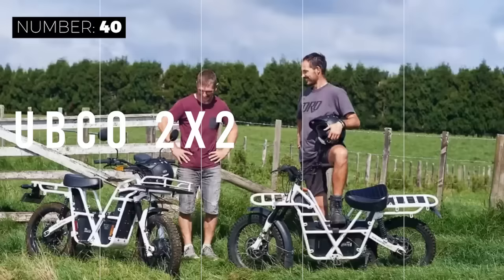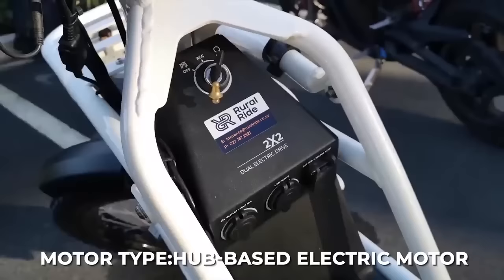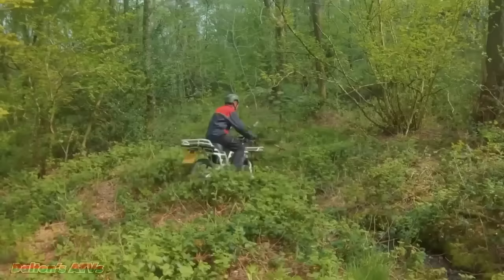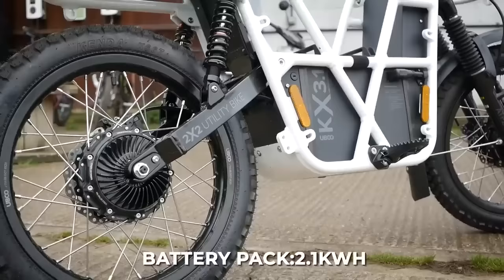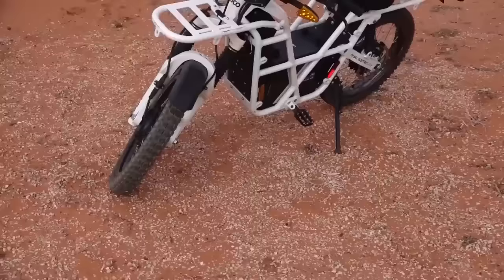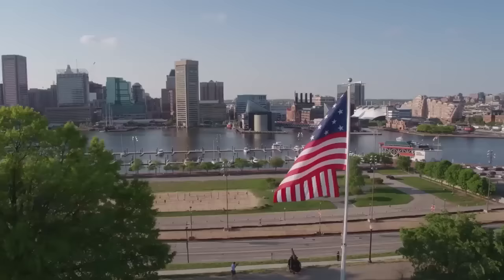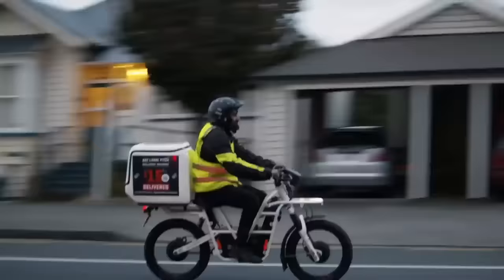Based out of New Zealand, the Ubco 2x2 is an electric motorcycle that is not only great for getting around town, but can also handle off-roading adventures effortlessly. That's because the Ubco 2x2 comes with a powerful hub-based electric motor mounted on each wheel — two 1 kW DC electric motors, one in each hub — so you can truly expect the ability to tackle any terrain. With a maximum range of 54 miles with the standard 2.1 kWh battery pack or 80 miles with the extended 3.1 kWh battery pack, you can off-road all day. The Ubco also acts as a mobile power supply, so you can charge devices directly from the bike. Priced at $6,499, the Ubco 2x2 is an eco-friendly and lightweight electric motorcycle great for adventure seekers who want to blaze their own trails.